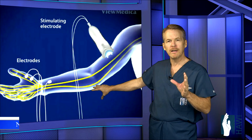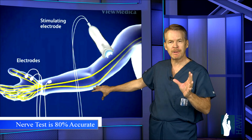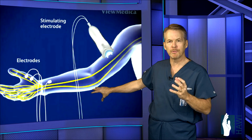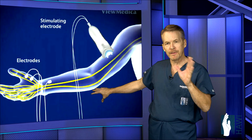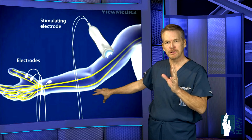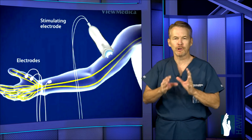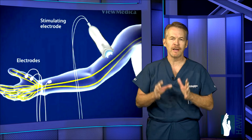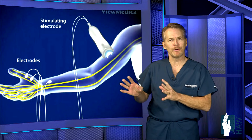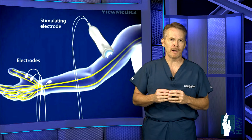It's important to know that in 20% of patients, electrodiagnostic testing may be normal even when clinical findings indicate cubital tunnel syndrome. On the other side, in 20% of patients whose nerve test shows cubital tunnel syndrome, the patient may have no symptoms at all. So first and foremost, the hand specialist must examine the patient — that's how we make the diagnosis. The nerve test is an adjunct to determining how severe the problem is.